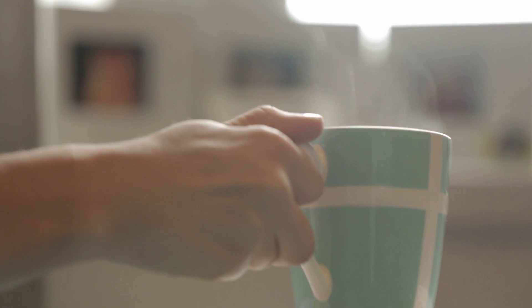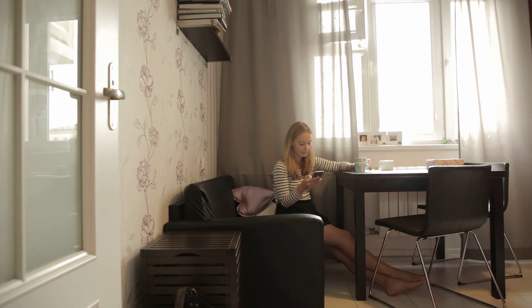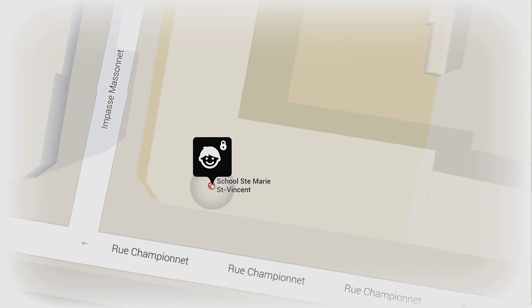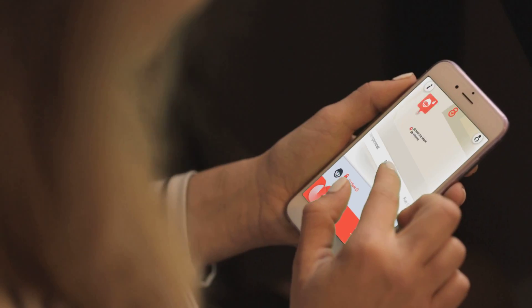The Locky's use of the latest and most advanced tracking technology makes it the best choice for all of your tracking needs. Using the Locky's mobile application, you can easily determine the location of your child or elderly parent.